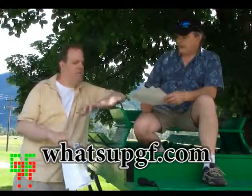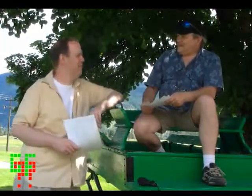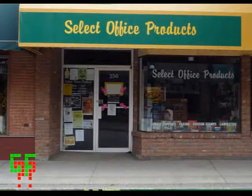Anything we talked about today — if you missed a number or a name — head to the website whatsupgf.com, it's all there. Thanks to Ali for stepping in and doing an excellent job. If you want to put something on the website, there's a tab to send us your email. Or you can head down to Select Office Products on Market Avenue and hand the information to Lorraine. Best of all, it's free. I'm Greg, that's Les — have a great Canada Day everybody, happy birthday, bye bye!